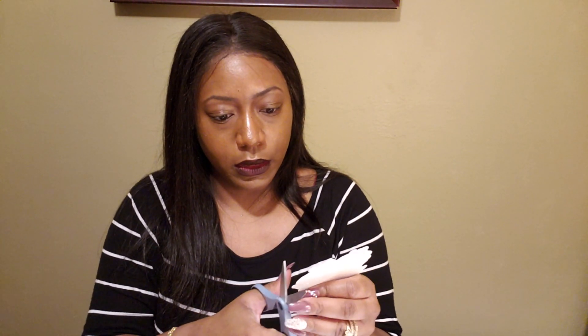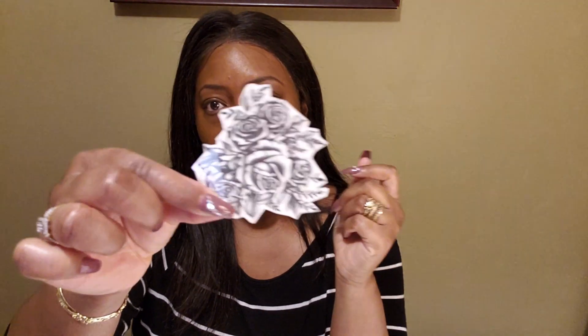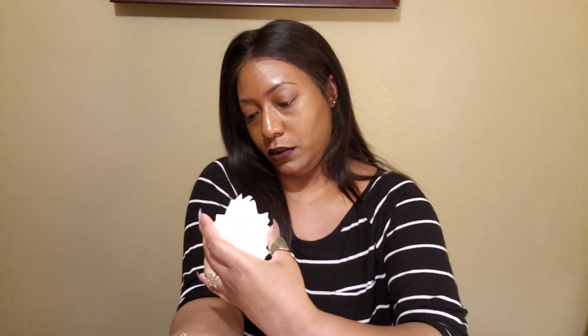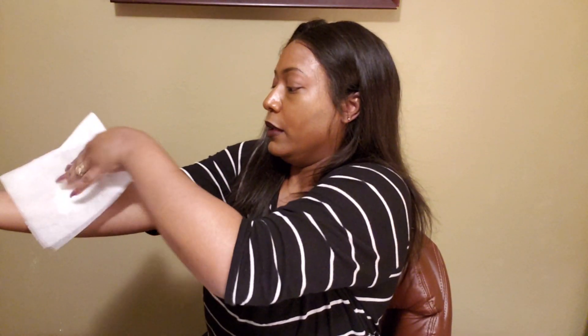I'm going to trim the extra white areas around the tattoo — be really careful doing that. Cut as much of the white off as I could. Now I'm removing the clear plastic cover from the front of the design. I need to figure out where I want to place it and at what angle. Right here — I'm going to press it down. It's a little crooked but whatever.